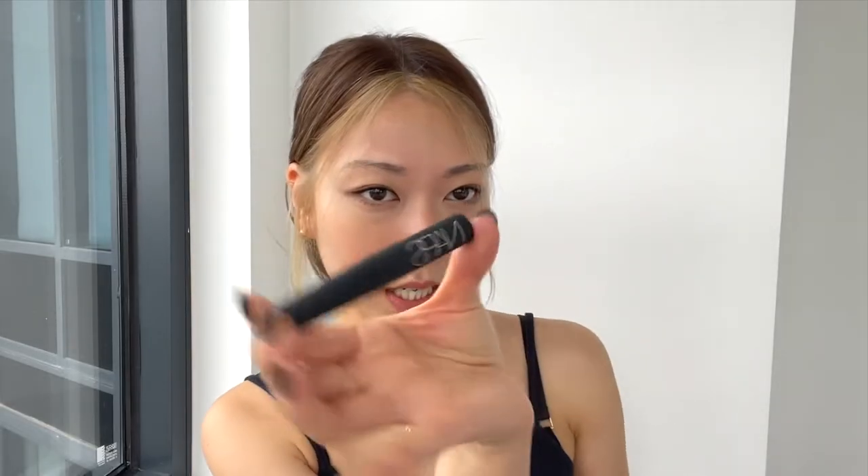Let's start with an oldie — this is the NARS matte lipstick. It was one of the first nudes I purchased; I think I've gone through like three of these, I just love it so much. It's a really nice nude and it feels really silky on the lips — you don't really feel it. I like to just do a light layer and blend it up with my finger.